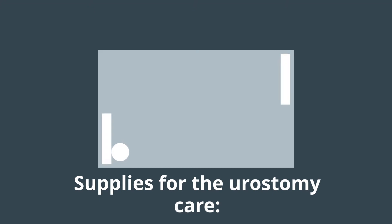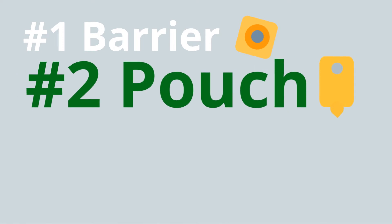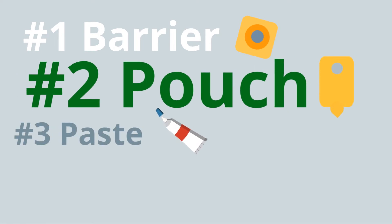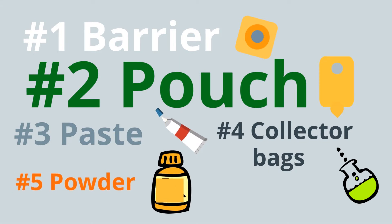Supplies needed for urostomy care: barrier, pouch, paste, collector bags, powder, and belt.